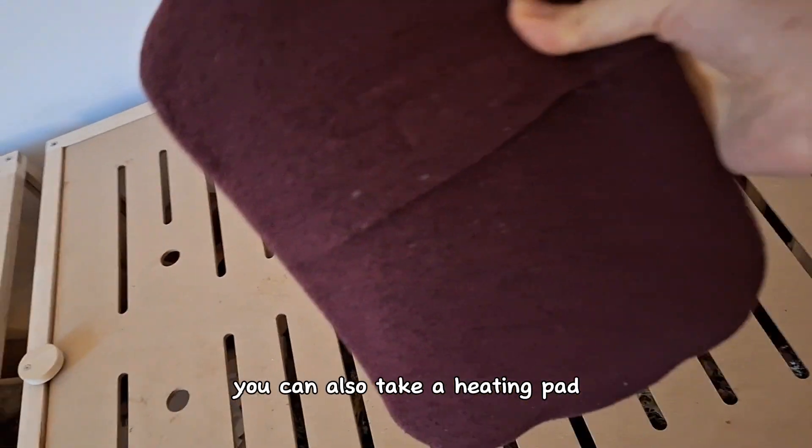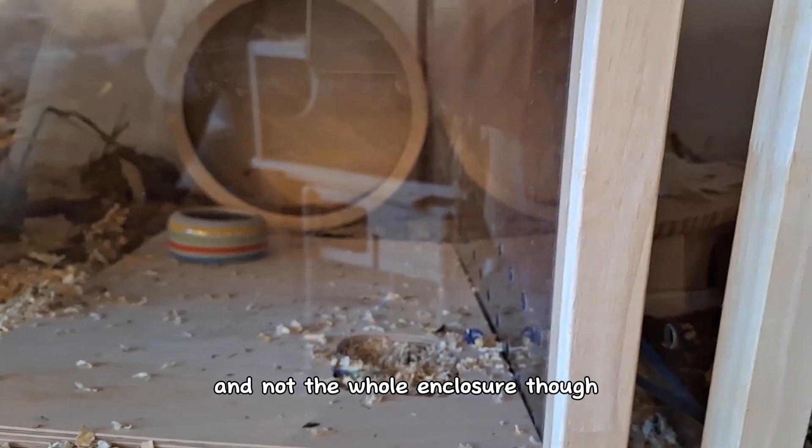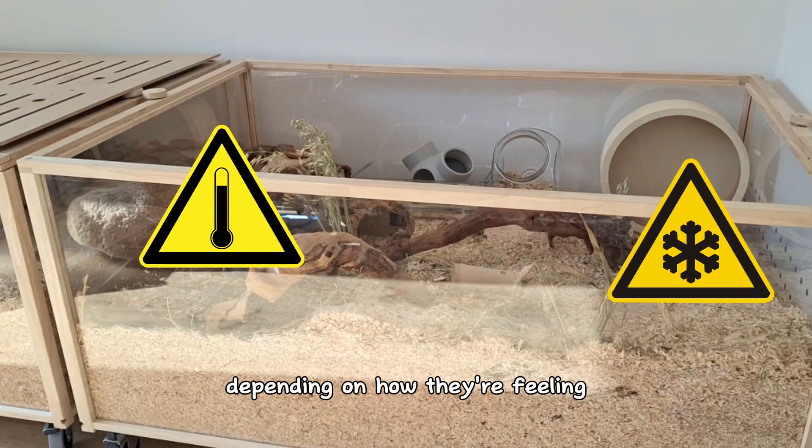You can also take a heating pad or a reptile heating pad and place it to one side of the enclosure — not the whole enclosure — so your hamster can choose if they want to go to the warmer side or to the colder side depending on how they're feeling.